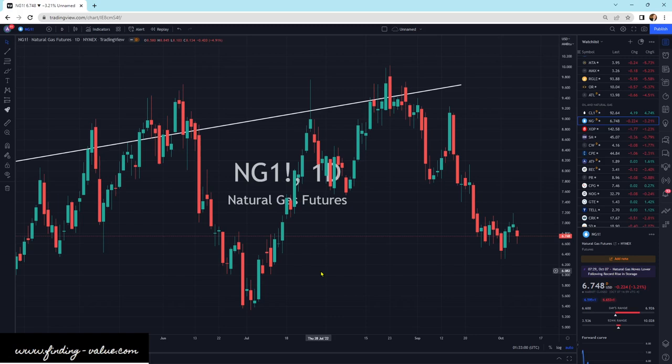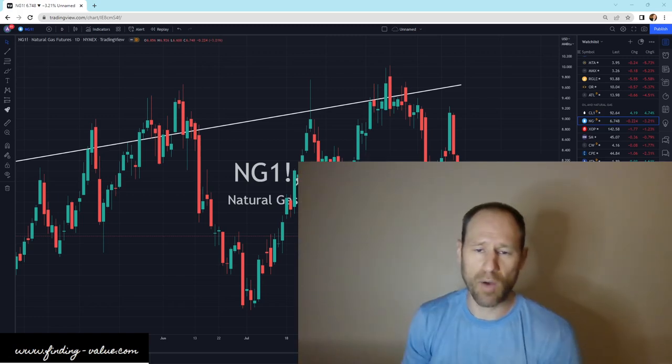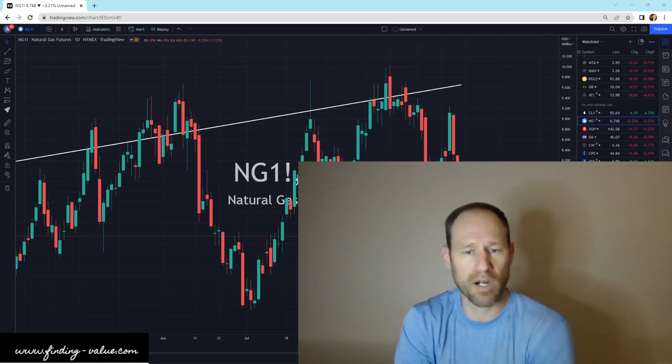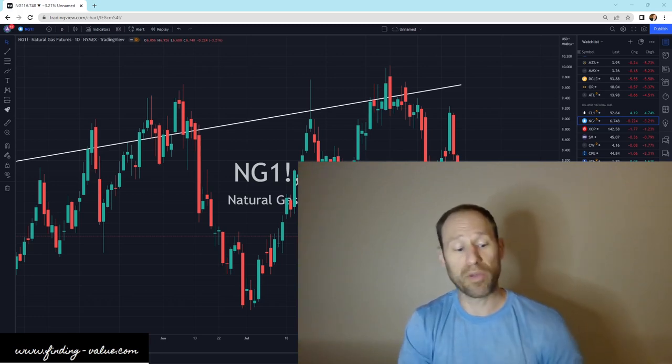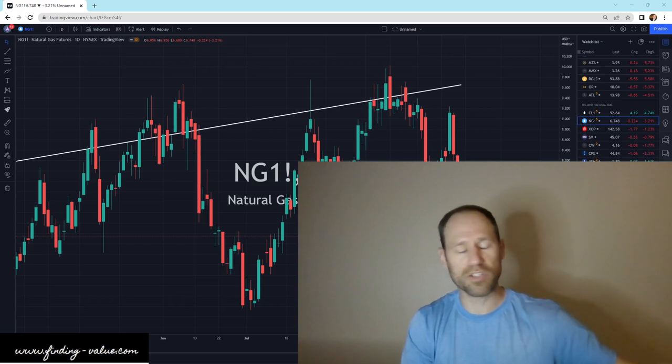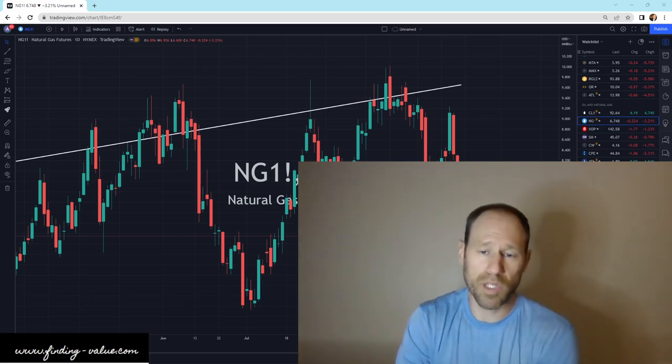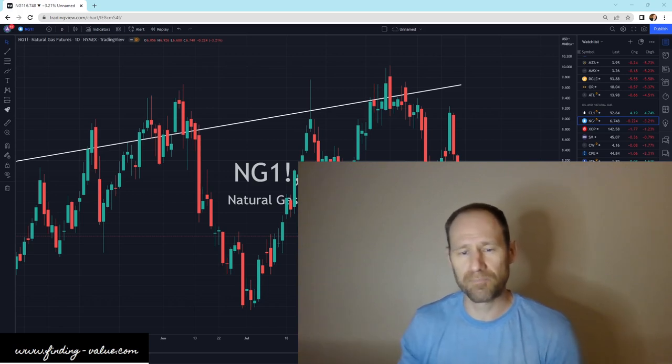From the lens of uranium, natural gas is a competitor to uranium. Natural gas pricing over in Europe is incredibly expensive. I think uranium prices are probably going to go higher given that natural gas and electricity prices over in Europe are astronomically high. With the energy shortage over there, I think they're going to start turning on more nuclear power plants or extending them over time.